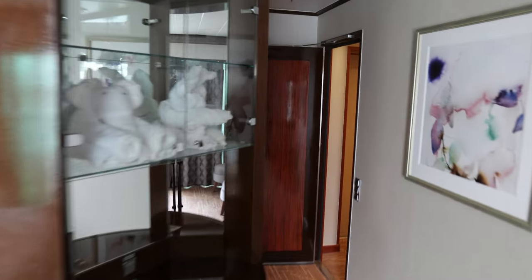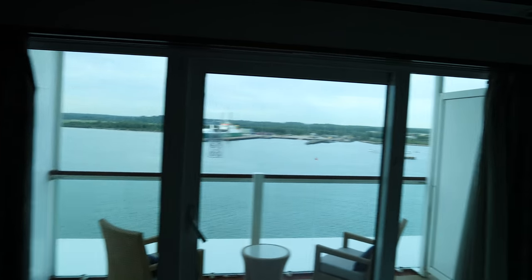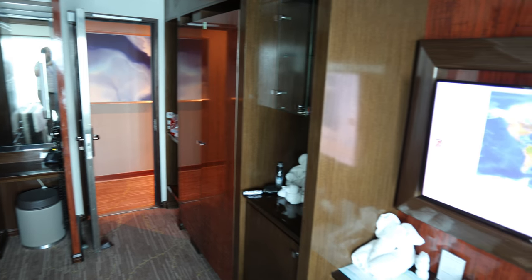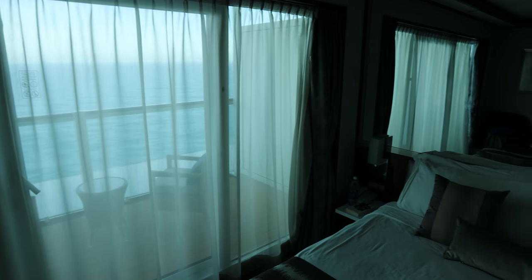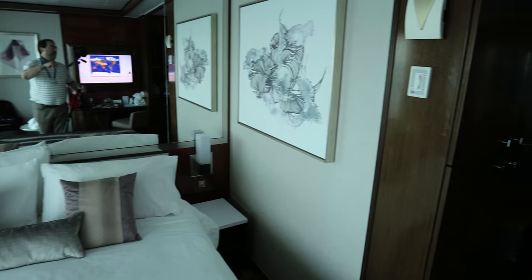So moving on to bedroom number two, which I think is just about the smallest — it's difficult to tell, they're all quite large rooms. Again a balcony as you can see. Very similar: there's a large television, and you'll notice the classic towel and flannel animals they put on the beds. Again a balcony, chair, tables, big double bed. And it has its own bathroom and toilet just the same.